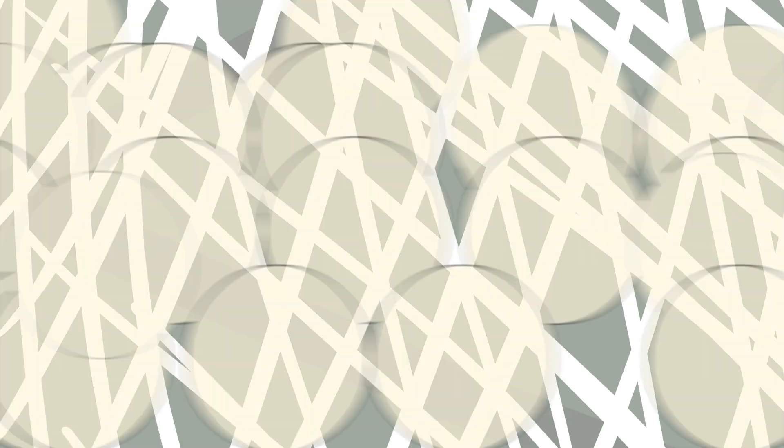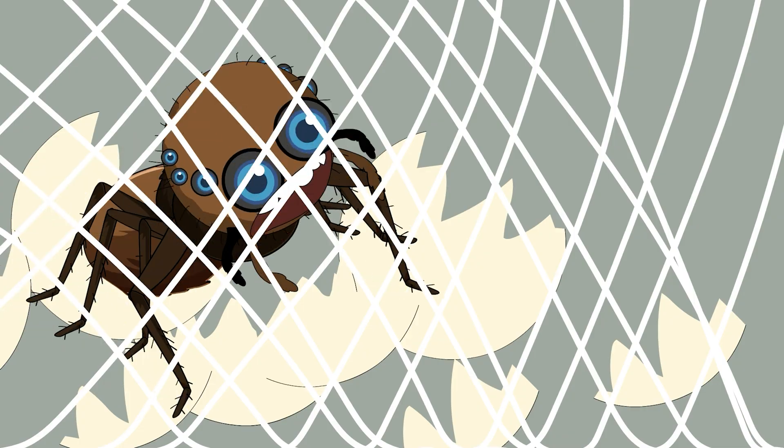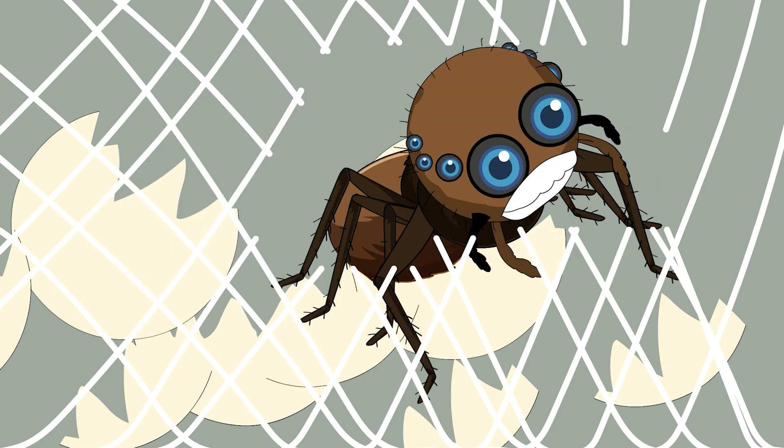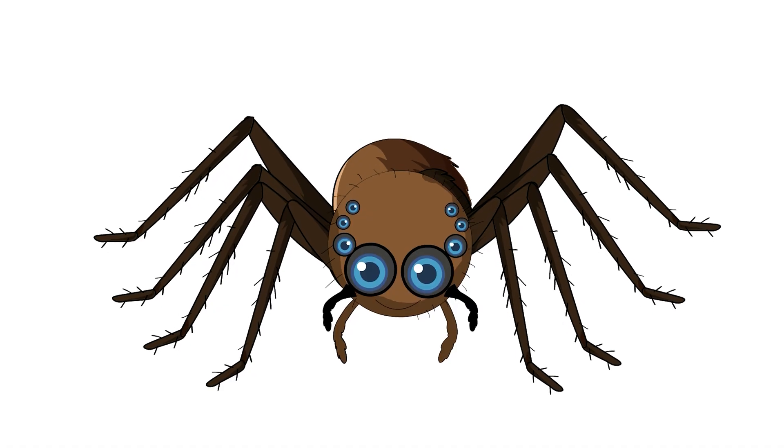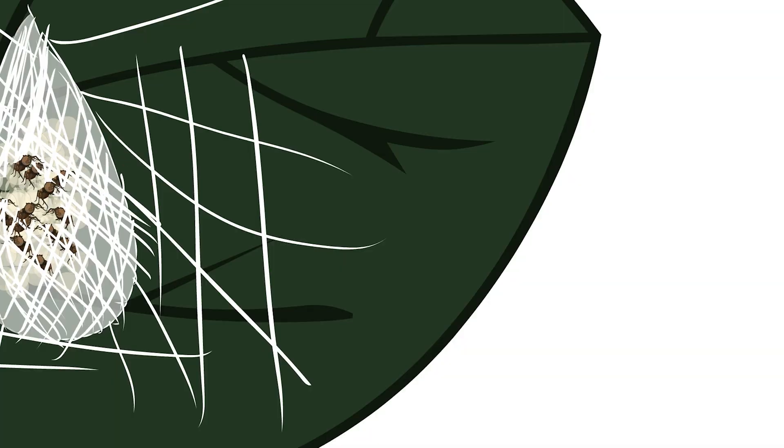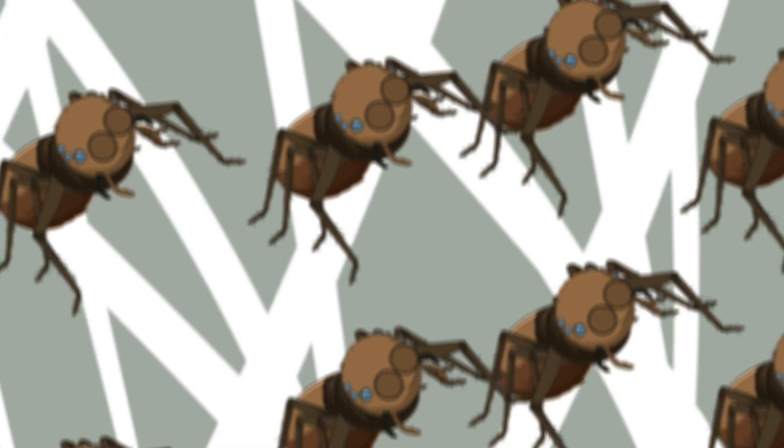After three weeks of floating in embryonic fluid, you start to feel cramped. Time to break out. You use your egg tooth to slice through your personal protein prison. As you emerge, you're about the size of a pencil dot — a tiny brown speck with eight eyes and eight legs that don't quite work right yet. Your first view of the world is, well, blurry.